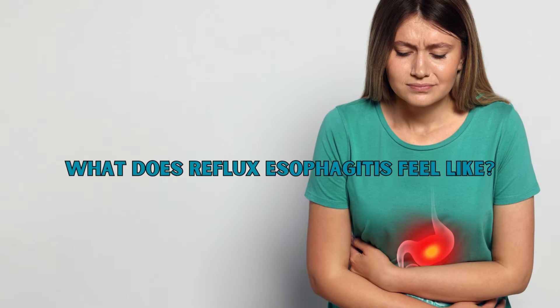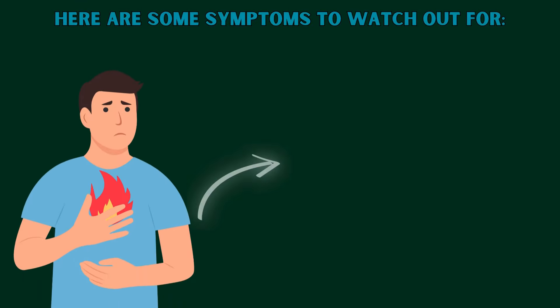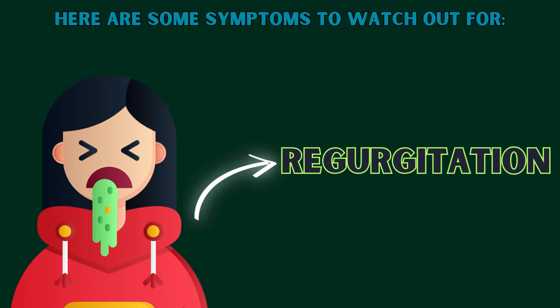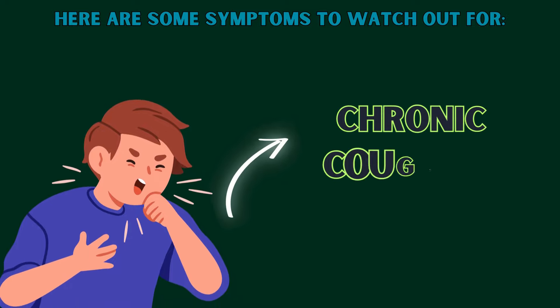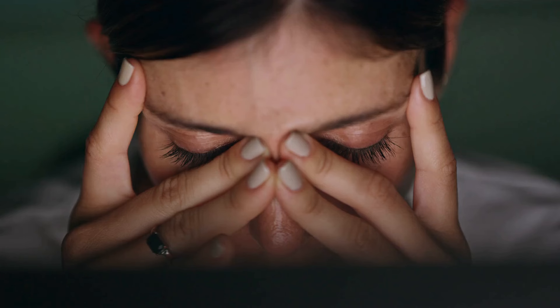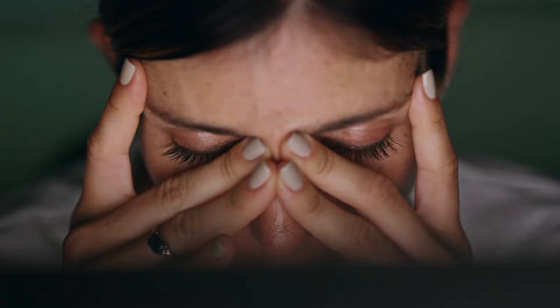What does reflux esophagitis feel like? Here are some symptoms to watch out for. First, heartburn — a burning sensation in your chest, often after meals or when lying down. Second, regurgitation — that sour or bitter taste creeping up your throat. Third, trouble swallowing — feeling like something is stuck in your throat. Fourth, chronic cough or hoarseness, especially in the morning. If any of these sound familiar, you're not alone — millions of people experience these symptoms daily.